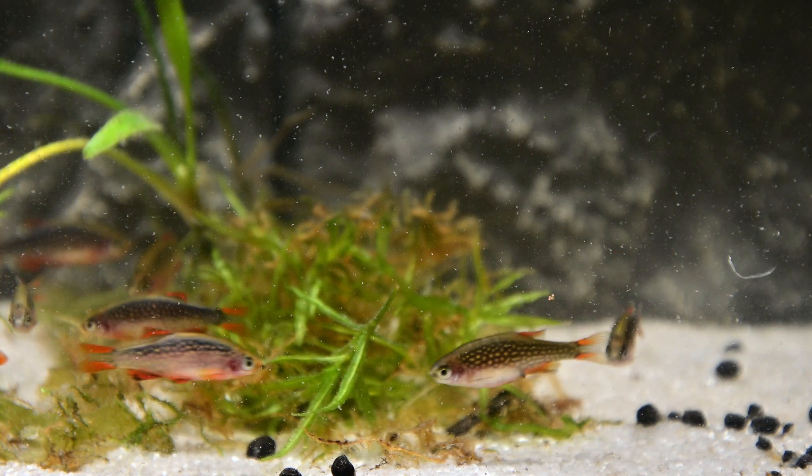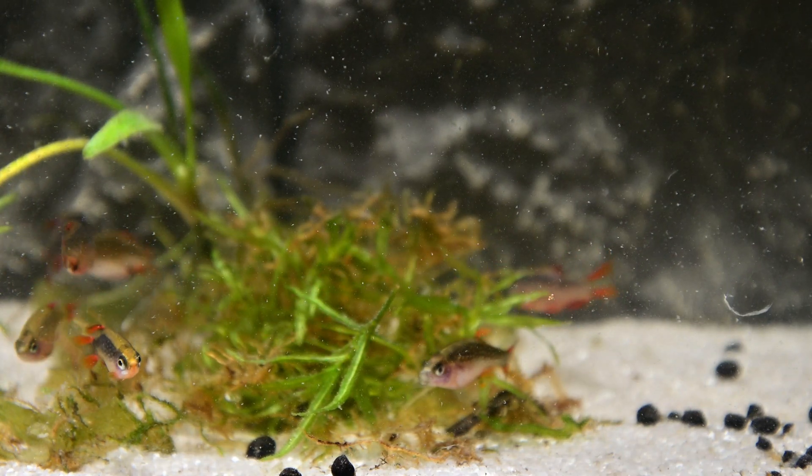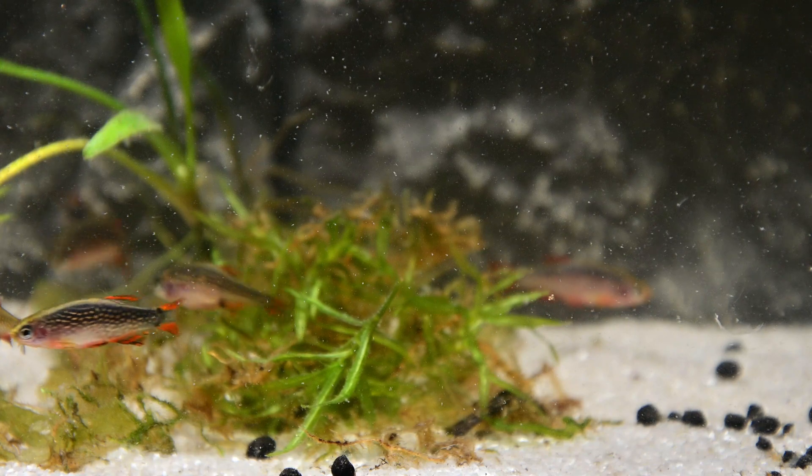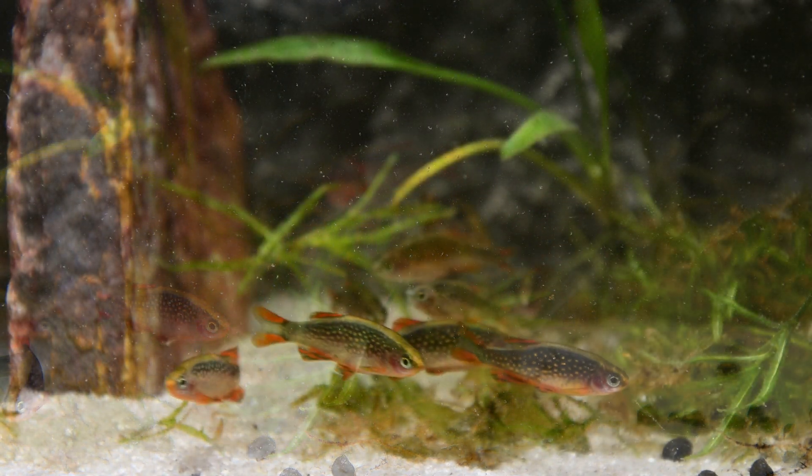Celestial Pearl Danios should ideally be kept in a heavily planted setup with a dark substrate. Making sure you have broken lines of sight in the aquarium will allow your fish to display their natural behaviours, as well as helping to reduce their skittishness.